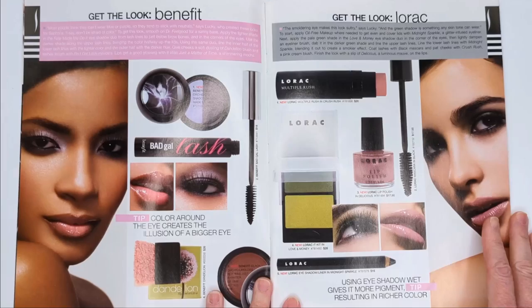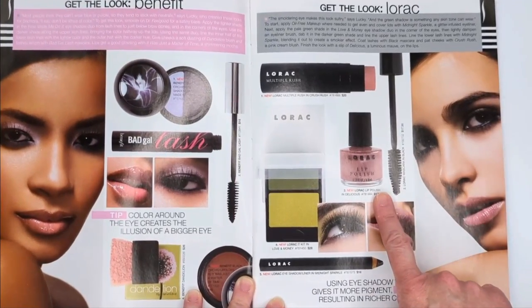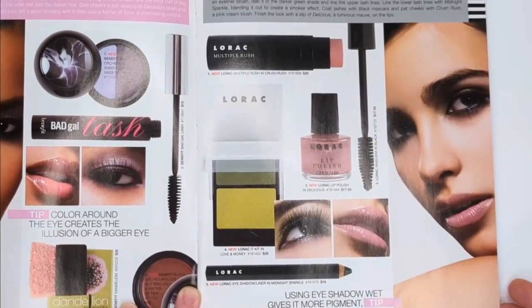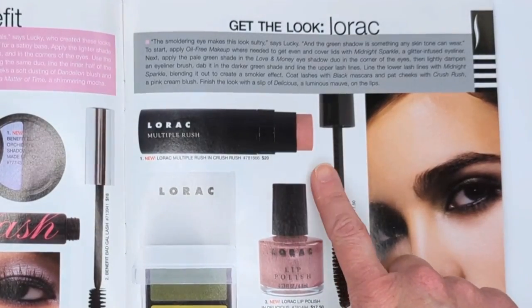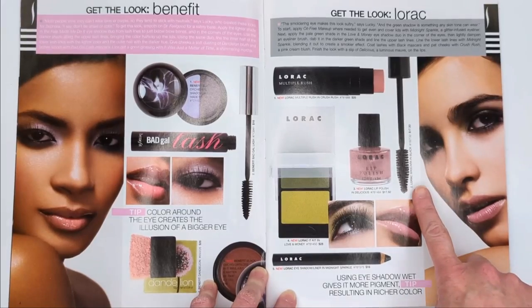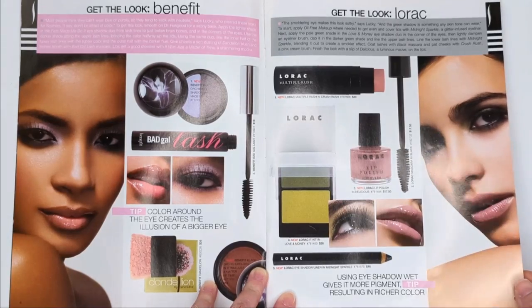Over here we have some Lorac products. I really miss Lorac being at Sephora. The lip polish - they actually looked like a little nail polish bottle. And then they also had the Multiple Rush Sticks, which were kind of similar to those NARS multiples. They also had a mascara, an eyeshadow duo, and an eyeshadow crayon.